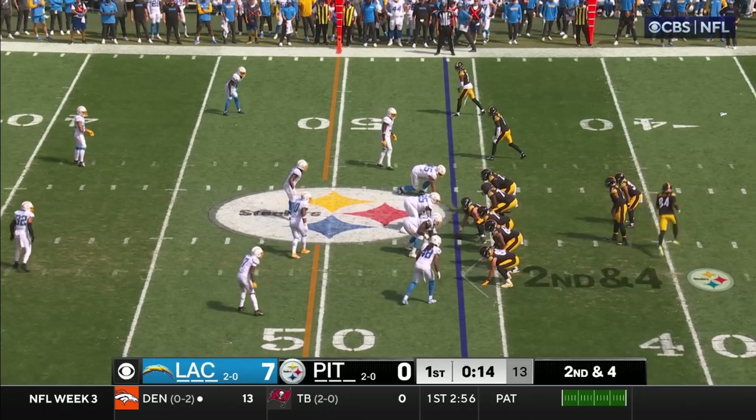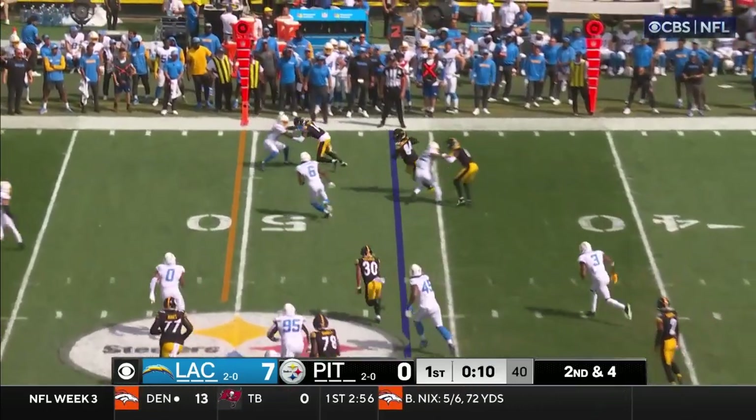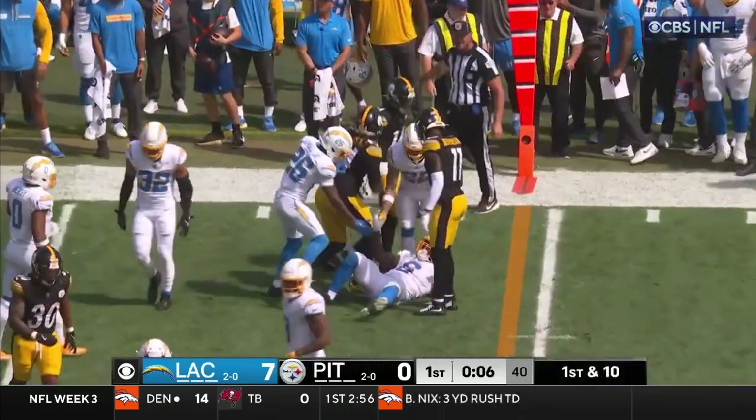He plays receiver, running back — they use him everywhere. He goes in motion, Kajica. Second and four, they go to him. For Darrell, hits it on the other side of the 50.